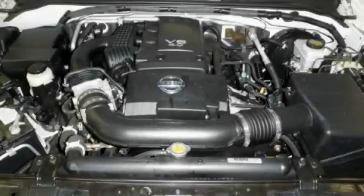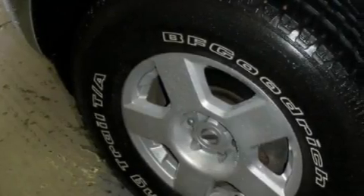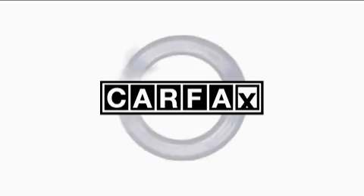This truck's powertrain features a 4.0-liter six-cylinder engine and a six-speed manual transmission. This Nissan has had only one owner, and it qualifies for the Carfax buyback guarantee.